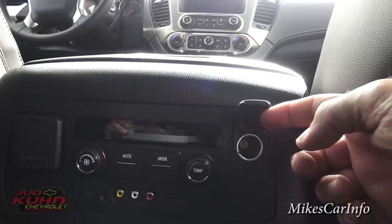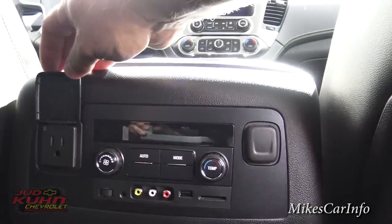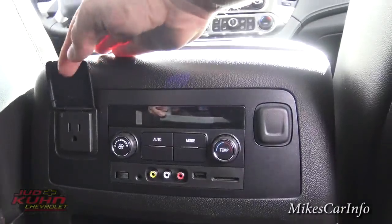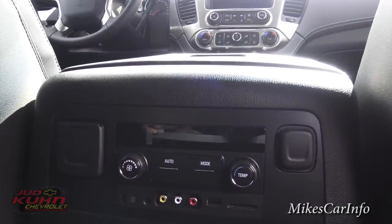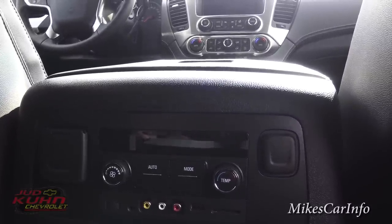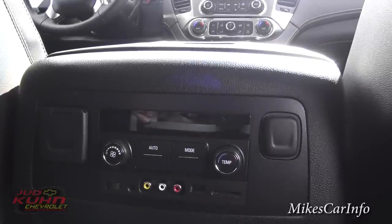On the right side is a 12-volt power supply. On the left side, there's a 110-volt Edison plug — like what you'd find in your house — for plugging in a laptop or charging devices. It's only 150 watts, so it won't power something like a hair dryer, but it will charge laptops and low-drain devices for sure.